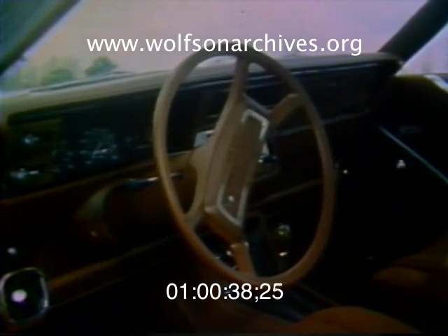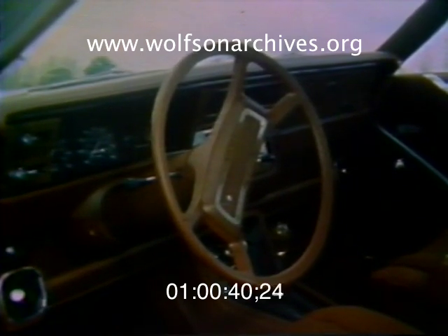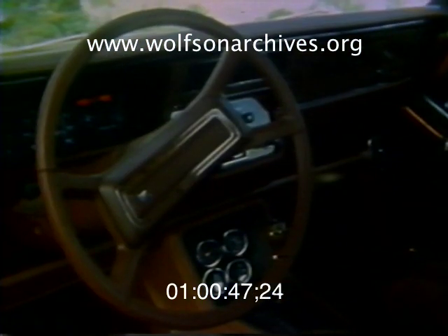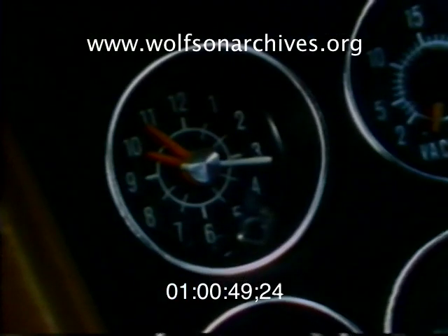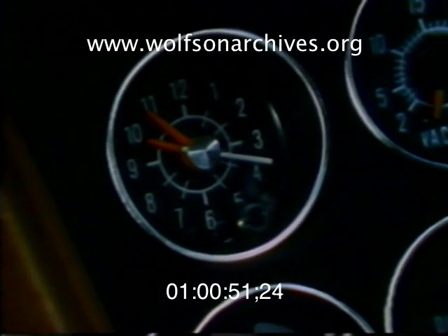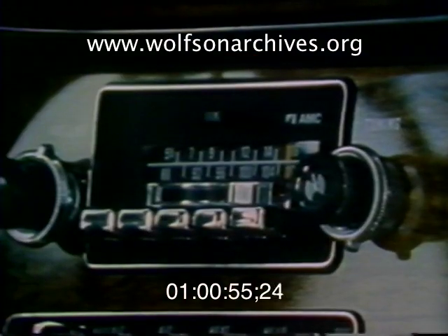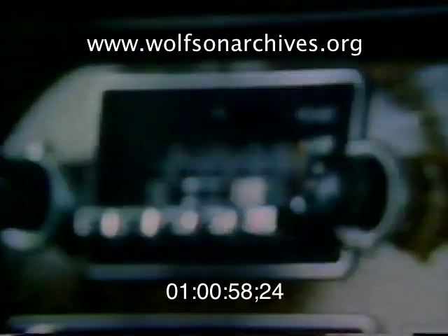The interior of the subcompact Spirit is far more luxurious than anything in its class. Corduroy bucket seats are standard, and with a couple of exceptions, the interior was put together nicely. An optional gauge package added a nice touch, but the clock lost nearly 30 minutes in one week, and the fuel and temperature gauges were jammed for most of that time. Simulated wood looked very good, and Spirit's AM-FM stereo was excellent.